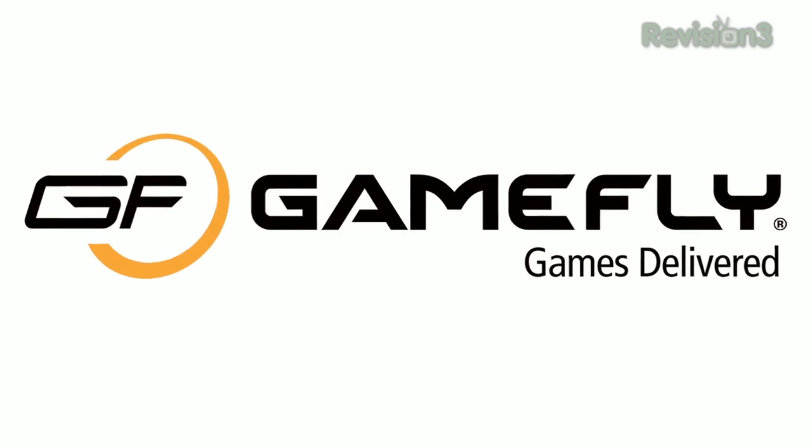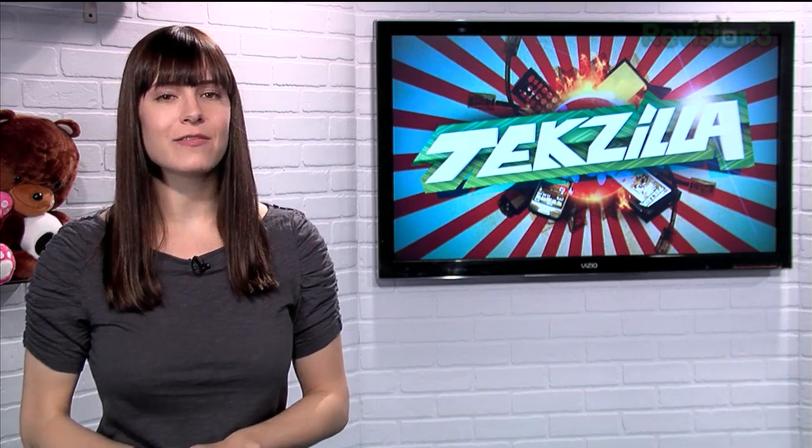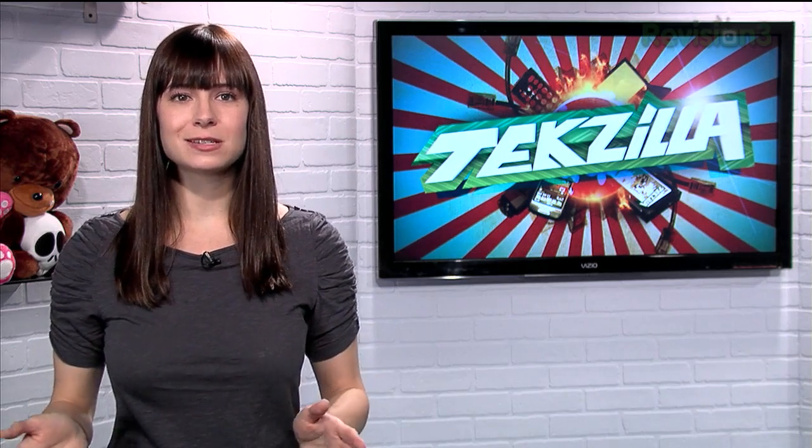Gamefly is the largest online video game rental service and offers you a choice of over 7,000 new and classic titles across all consoles and handhelds. With plans starting at just $15.95 a month, Gamefly members can rent one to four games at a time and keep them for as long as they like. There are no late fees, no due dates, and shipping is always free.